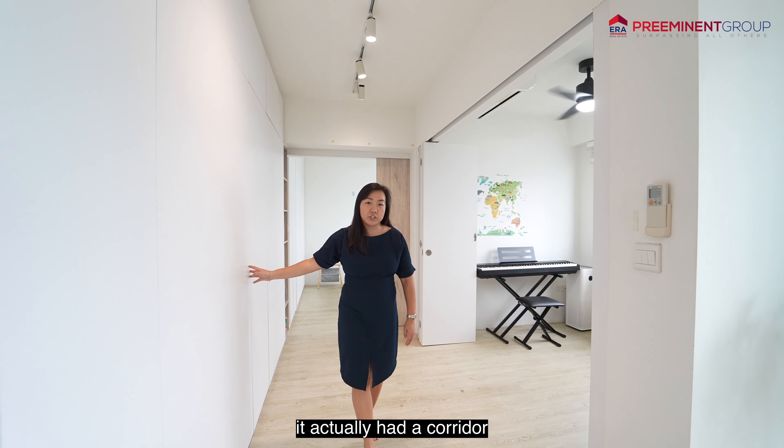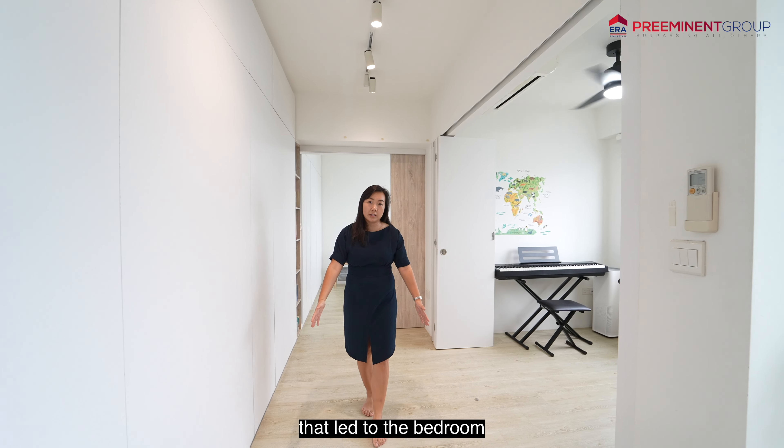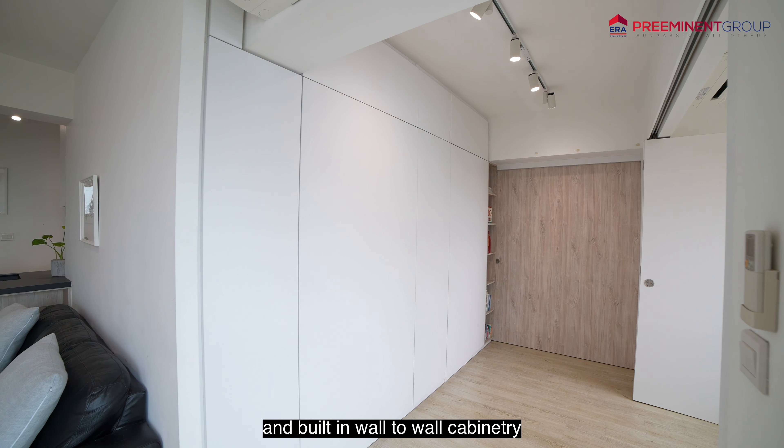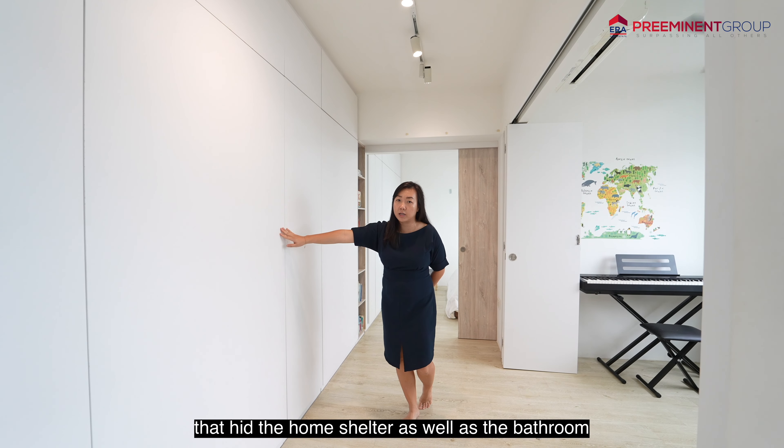With the original layout, HDB actually had a corridor that led to the bedroom, but with the renovations, they opened up the space and built in wall-to-wall cabinetry that hid the home shelter as well as the bathroom.